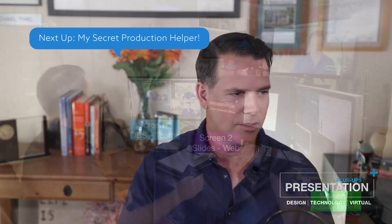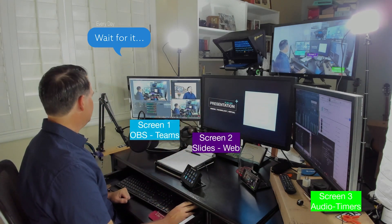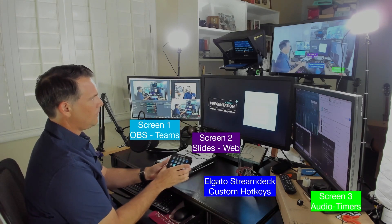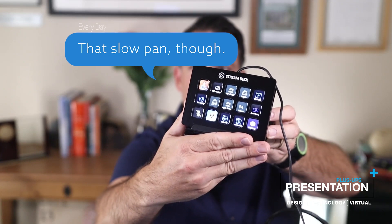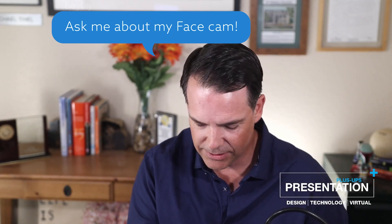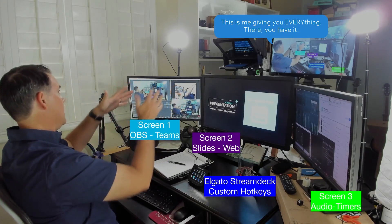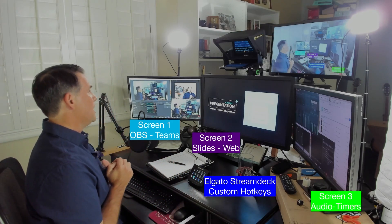One of my hidden features and one of my favorites is the Elgato Stream Deck. This Elgato Stream Deck gives you the ability to program in all kinds of different default functionalities. This is so important because it allows you to focus most of your attention on the camera. This is essentially a producer right here in your one-man band home office for about $160.